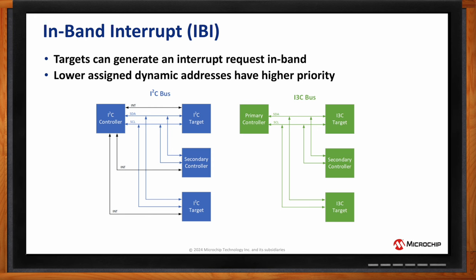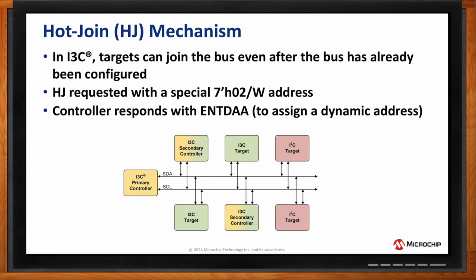In-band interrupts allow devices on the bus to signal the controller without separate signal paths. In I2C, a target needing to send an interrupt must use a separate line, but with I3C the interrupt is sent directly on the I3C bus lines — simplifying designs considerably. Additionally, since controllers dynamically assign addresses, when a device signals an interrupt it uses its own dynamic address. A controller can set a device's interrupt priority by assigning it the lowest possible dynamic address.